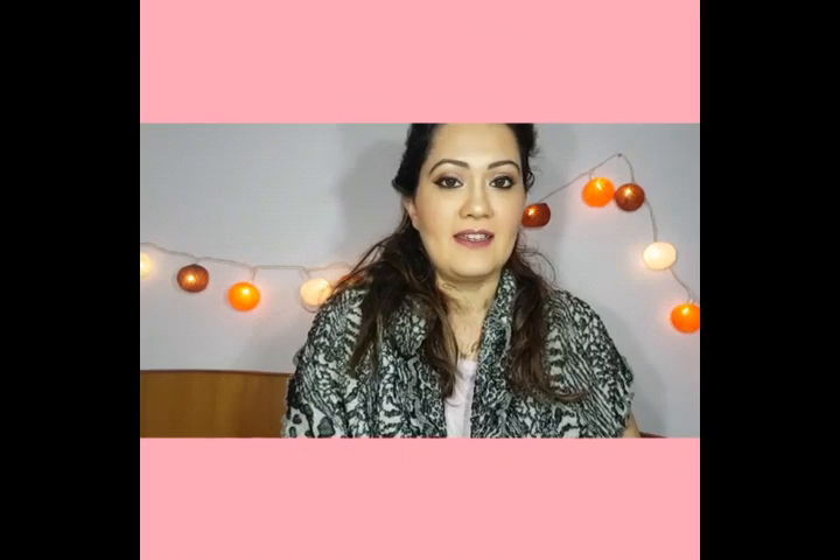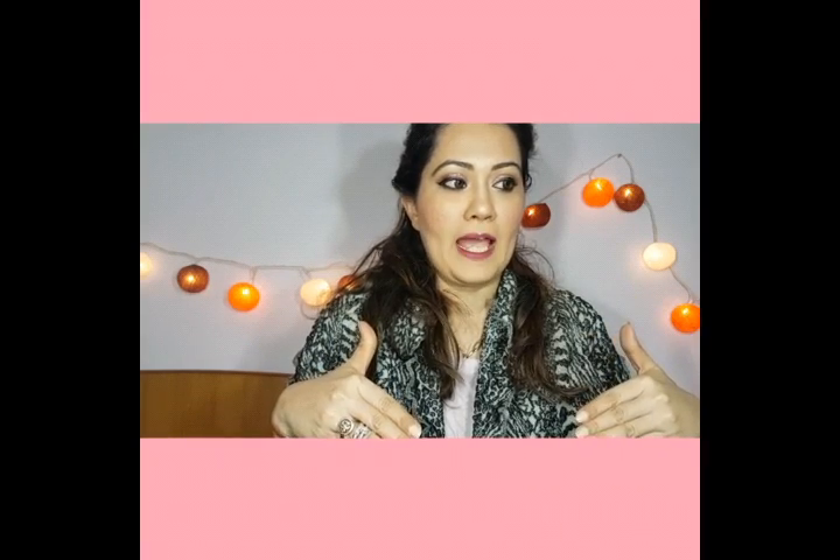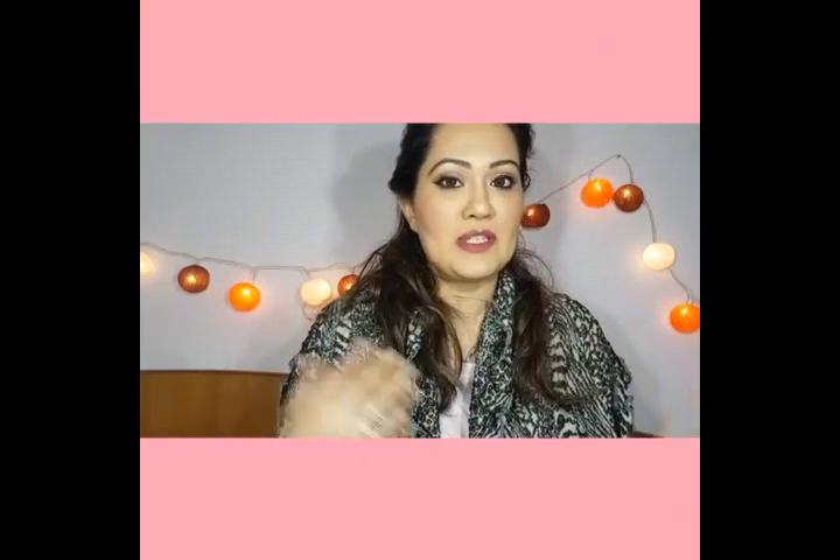That's about it from me for today — I hope you liked this video. Do leave your comments below, and if you'd like me to review any products or have any questions, I'll be more than happy to answer. Until my next video, take care of yourself and see you soon — bye!